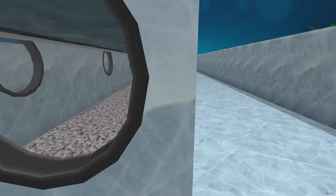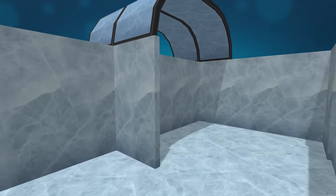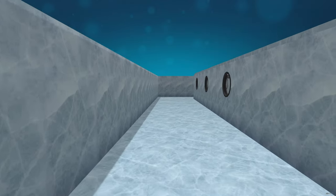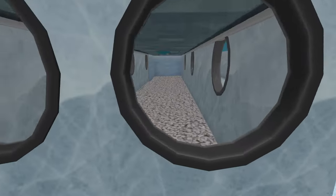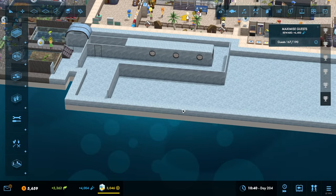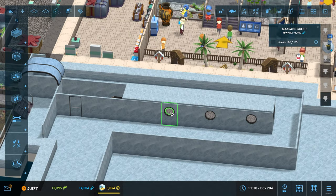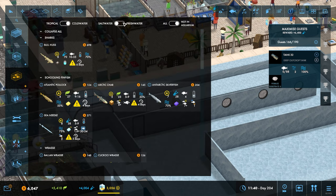We are going to make a start on our arctic zone. In the last episode we finished probably the most unique tank in the entire exhibit — it's hidden behind this wall here, like a sunken ship with portholes on the side. Guests will come around here and be able to walk all the way down and spy in through the portholes. We need to work out what's going in — it's only an 88-size tank, so it's not huge.